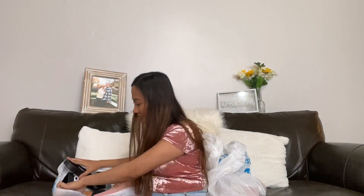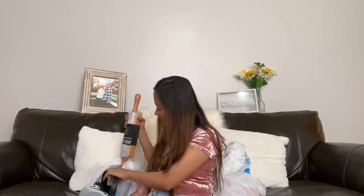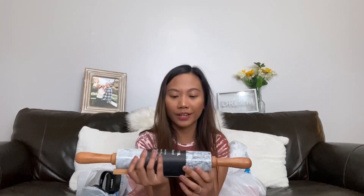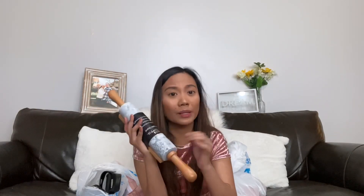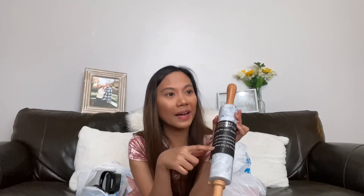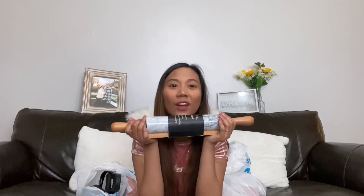This is also one of my favorite finds — a marble rolling pin with a rest. If you bought this at another store it would cost like $20 to $30. It's real marble, it's heavy, and I only got it for $3.49. That's a great find because I really needed a rolling pin.